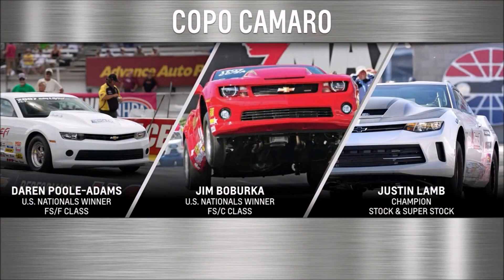And another COPO driver just clinched the prestigious NHRA Stock Eliminator Championship this weekend right here in Las Vegas. We have these three winning COPO drivers with us here tonight. Please welcome Jim Babruca, Darren Poole-Adams, and champion Justin Lamb.